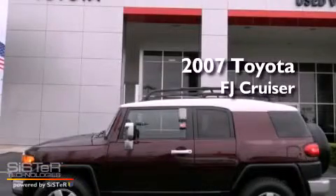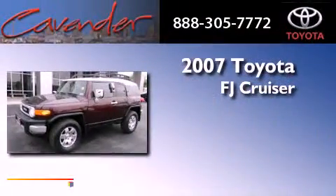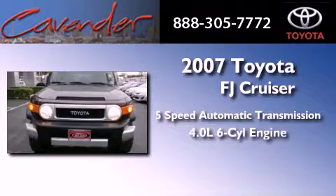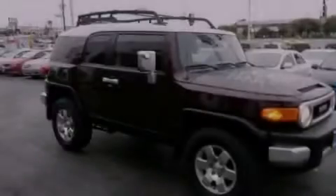This is a certified pre-owned 2007 Toyota FJ Cruiser. This vehicle has seating for five adults, a 4.0-liter V6, and the added capability of four-wheel drive.